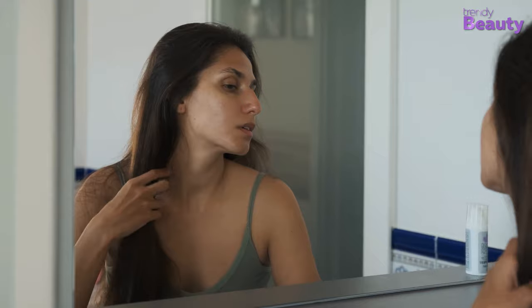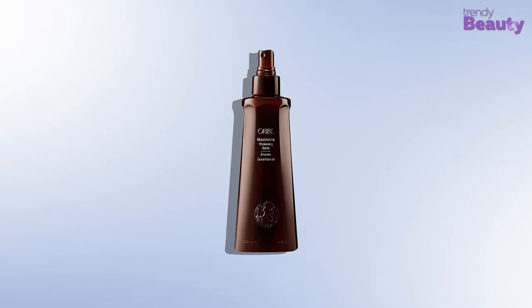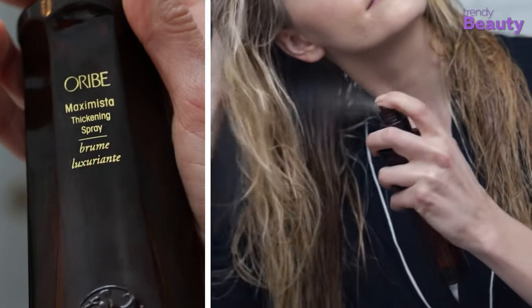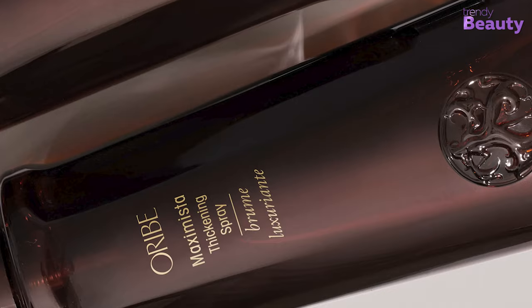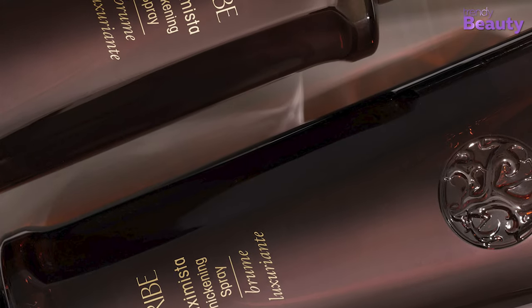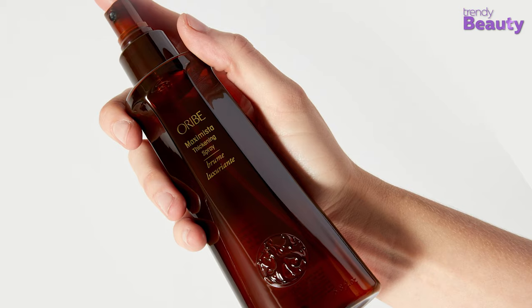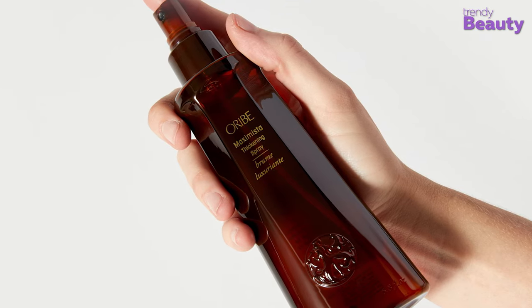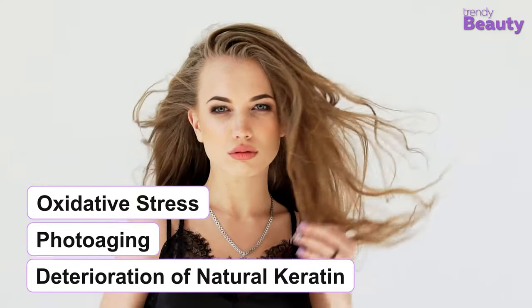To give your hair an exaggerated volume and thickness with thermal protection, grab the Orbe Maximista Thickening Spray. This heat protecting bodybuilder spray expands strands while entering lift and holds, expanding your hair to its absolute fullest. The Orbe products have their own signature complex containing watermelon, lychee, and a Delwise flower extract. With this Orbe signature complex, Maximista Spray defends hair from oxidative stress, photoaging, and the deterioration of natural keratin. The fruit blend also protects your hair from the drying, damaging, and color-depleting effects of other elements.